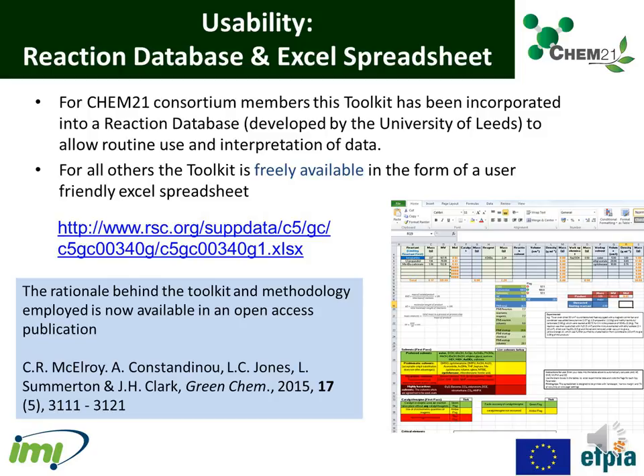To encourage adoption of metrics and support sharing and analysis of data by the widely dispersed Chem21 consortium, the toolkit was embedded in an electronic laboratory notebook developed at the University of Leeds. For all others, the toolkit is freely available as a user-friendly Excel spreadsheet — the link is given here. This is the supplementary information of an open-access publication in Green Chemistry, which explains the rationale behind the Chem21 metrics toolkit and the methodology employed, and I would encourage you to have a look at this paper in more detail.